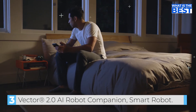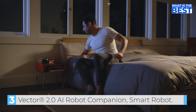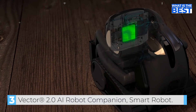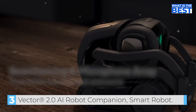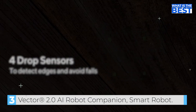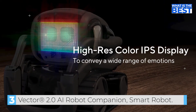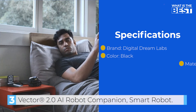You can send Vector home with a voice command. He also integrates with Alexa to turn the lights off. Vector has a personality of his own — he expresses tiredness and says goodbye before docking. He's an autonomous companion that responds naturally to interaction.